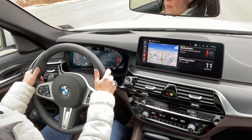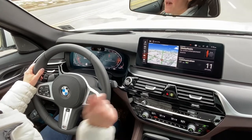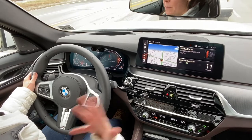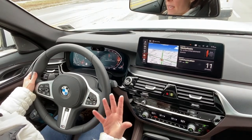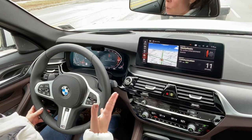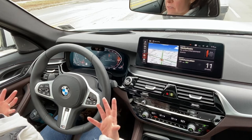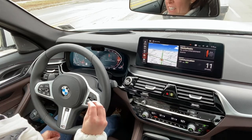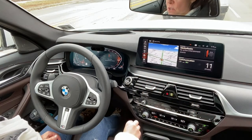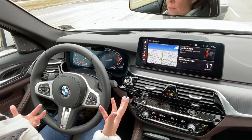I want to talk a little bit about the auto stop-start system, because one of the things that has been refreshed for this model year is the mild hybrid system. Here I'm coming to a stop and the engine shuts off — it's very quiet. I don't feel the stutter, I don't feel any of the vibration that I normally feel when a system like this engages. However, you will notice that the HVAC system has also muted.